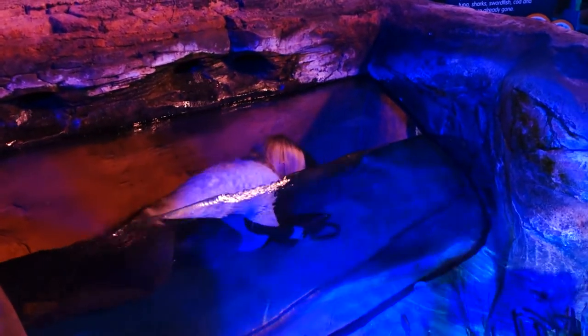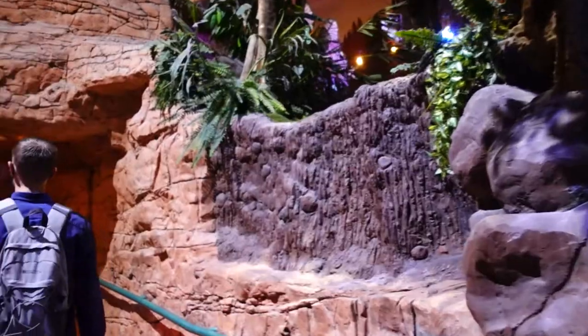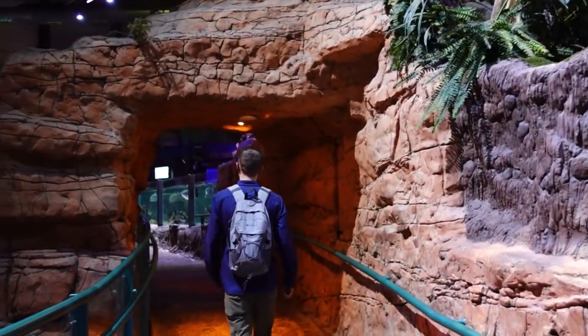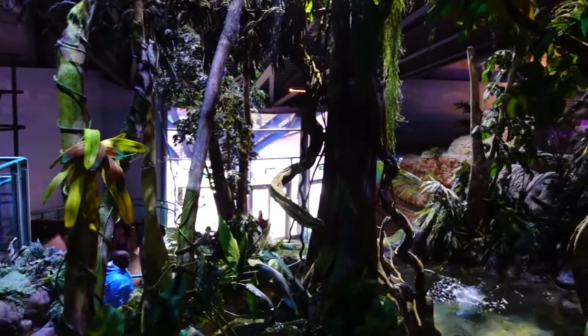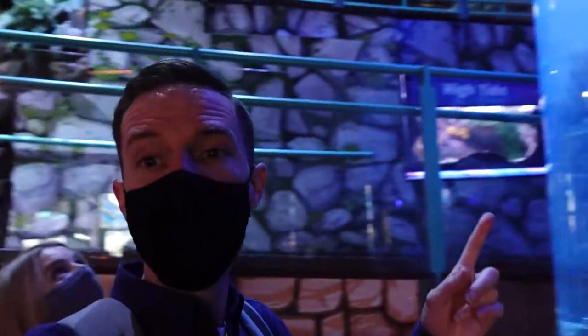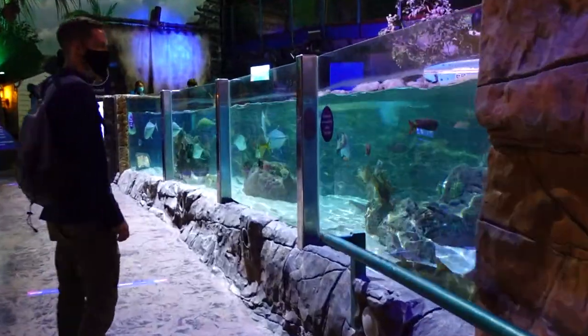I think it's supposed to be for kids. So the instant you come into this Sea Life Centre in Birmingham there is an amazing kind of atmosphere and ambience — all of this sort of rock and planting. You've then obviously got big tanks behind you. It is really impressive.